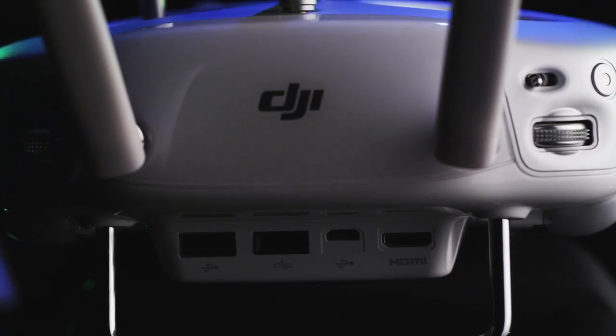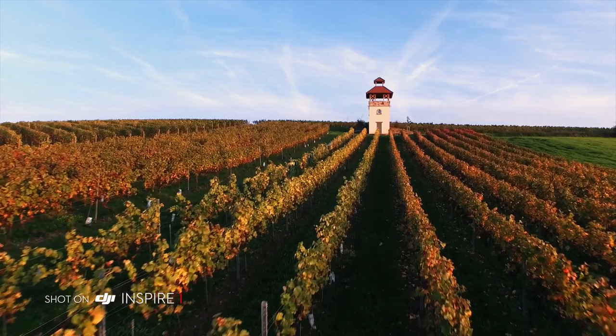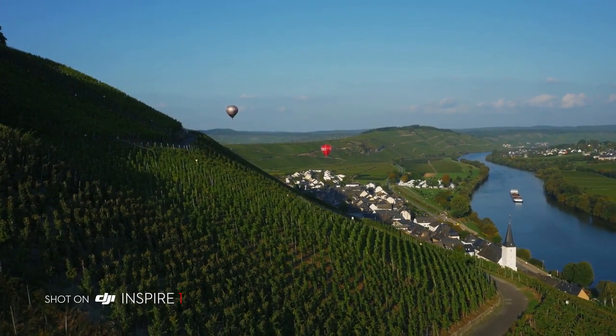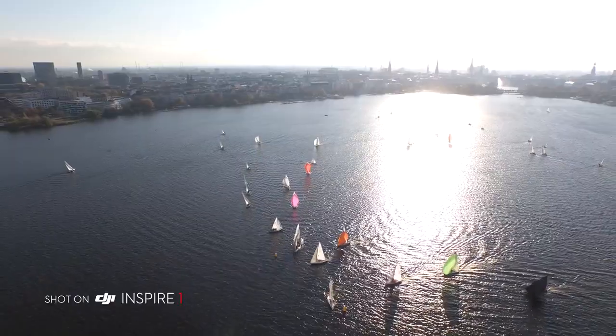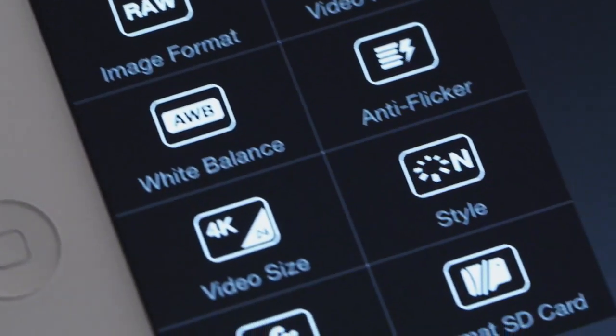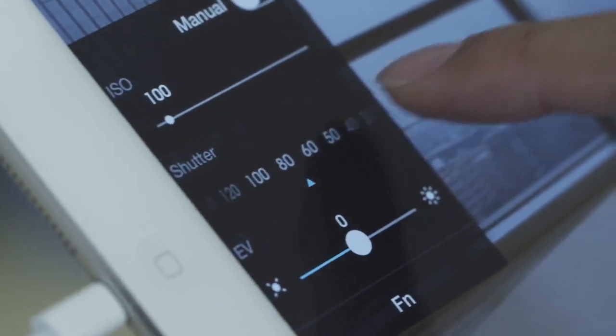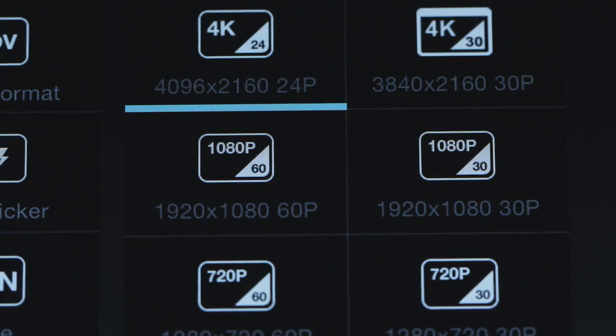Integrated DJI Lightbridge technology allows you to see what you are shooting in HD at a range of over 1km, so you can clearly see the details of your aerial perspectives as you capture them. Enabled by Lightbridge, the mobile app gives you a high definition view of what the camera sees and allows you to change camera settings, including a full manual mode.